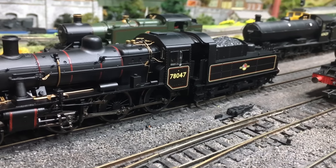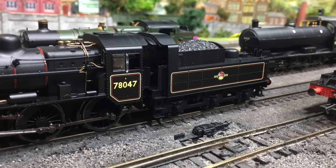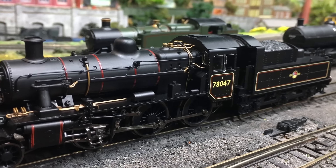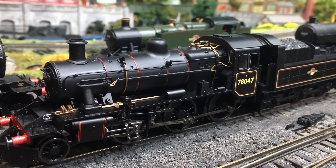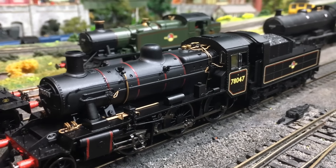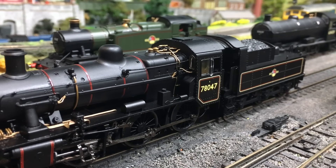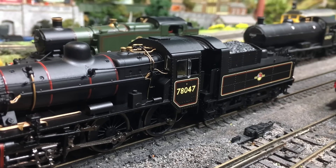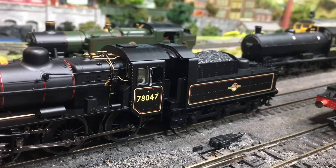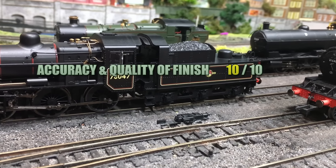On accuracy and quality of finish, there is just nothing to fault. The model captures the look and feel of the prototype perfectly, and I really like the special attention to detail in the pipework around the boiler, firebox and running plate — some of the finest I've seen on any steam model. The shape of the cab is completely correct, even down to some subtle curves and changes in angle that most people wouldn't even notice. Hornby have gone above and beyond, and I'm going to give them the full 10 out of 10.